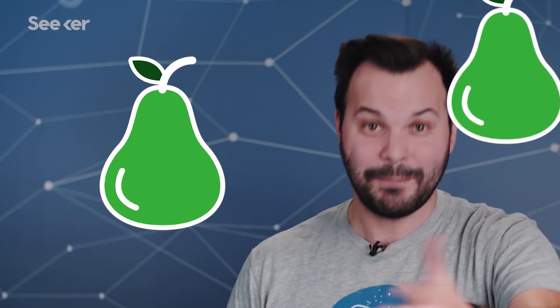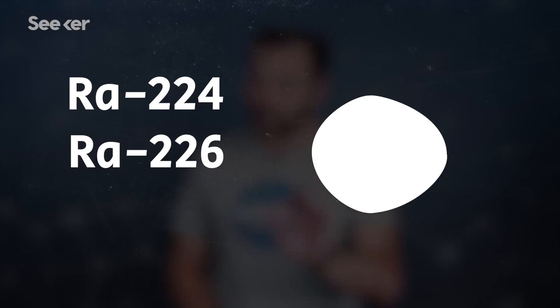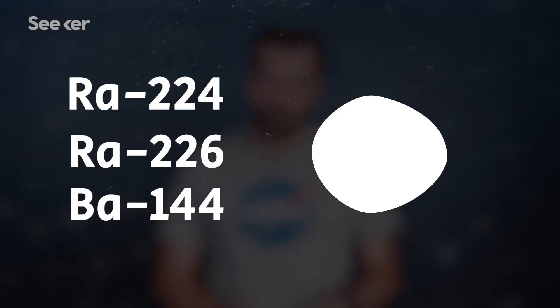So, back to the new hotness. Some Scotland-based scientists confirmed a pear-shaped nucleus exists — a pear-shaped one, you guys! Scientists had previously found asymmetrical nuclei in the isotopes radium-224 and radium-226, but this time they confirmed it also in barium-144, which is a comparatively lighter atom. And how did they do that? They looked for octupole transitions in the gamma ray emissions of excited Ba-144 nuclei.